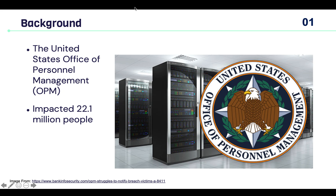OPM stands for the United States Office of Personnel Management, and the breach they had in 2015 impacted 22.1 million people.